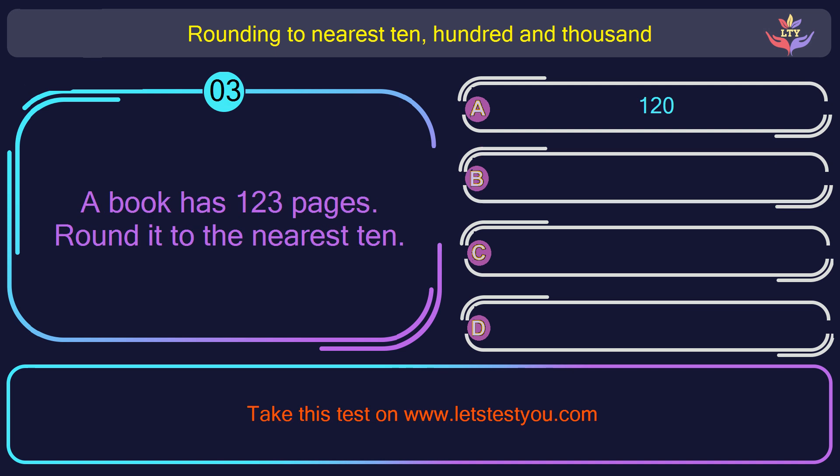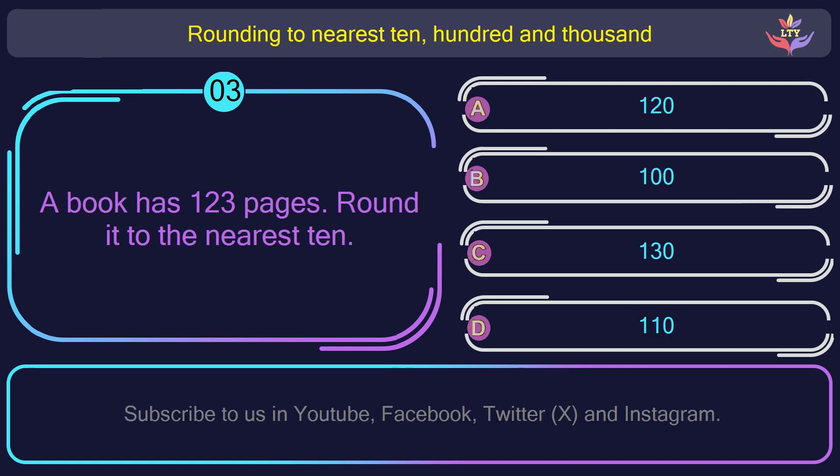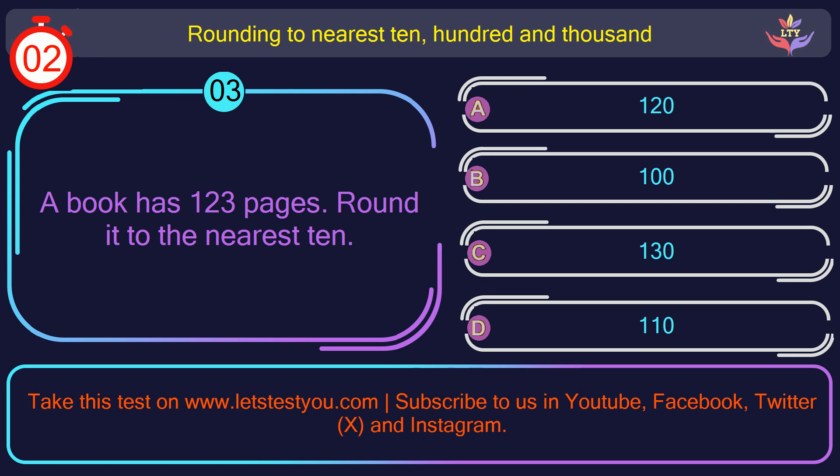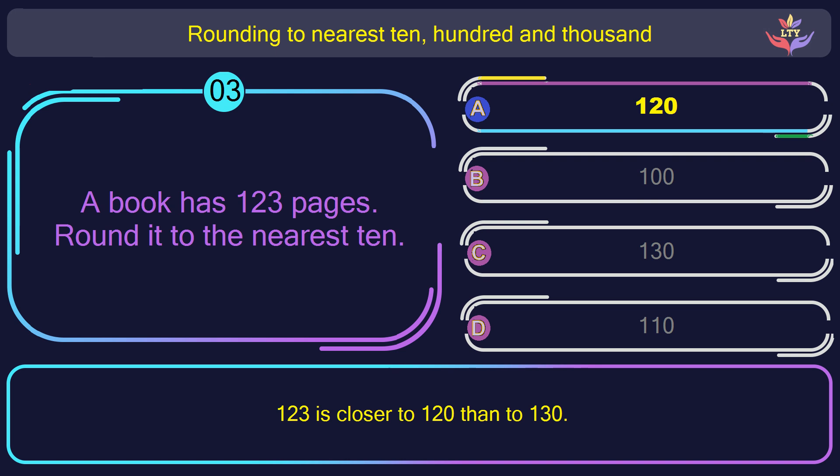Question number 3. A book has 123 pages. Round it to the nearest 10. The correct answer is option A: 120. 100 and 23 is closer to 120 than to 130.